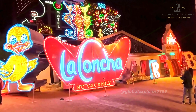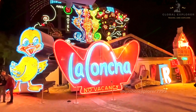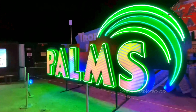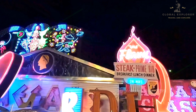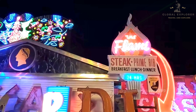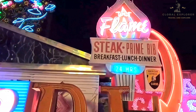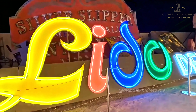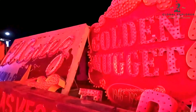The museum's centerpiece is the Boneyard, an outdoor collection of vintage signs from old casinos, hotels, and other businesses that defined the city's character over the decades. As you explore the Boneyard, you'll encounter signs from legendary establishments that significantly shaped Las Vegas' identity. Each sign tells a story, reflecting the design trends, cultural shifts, and economic booms that the city has experienced.